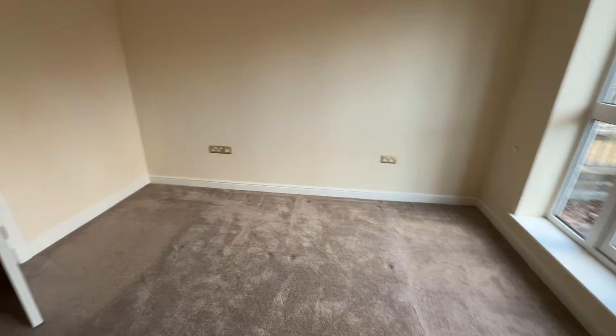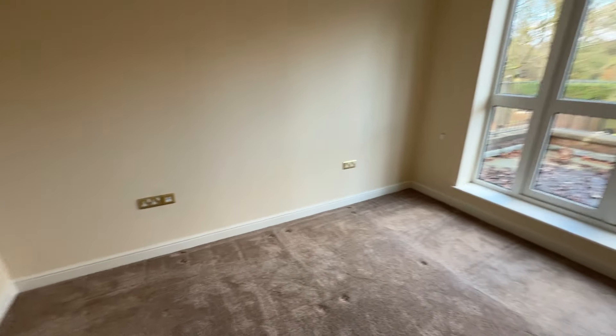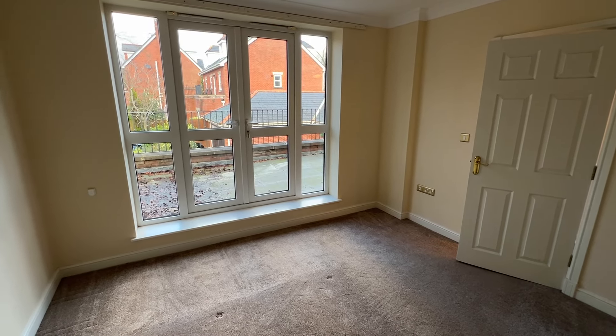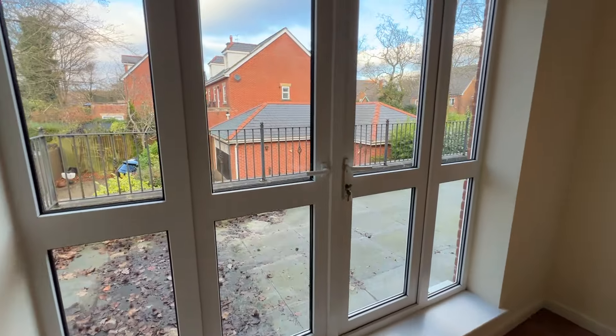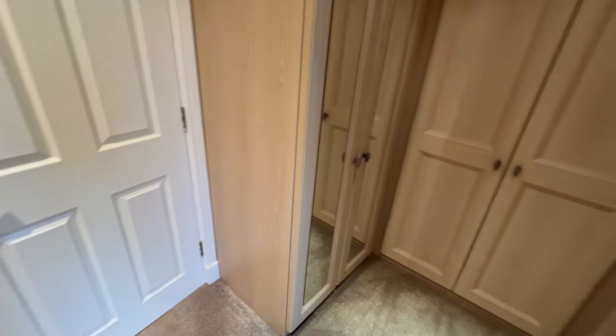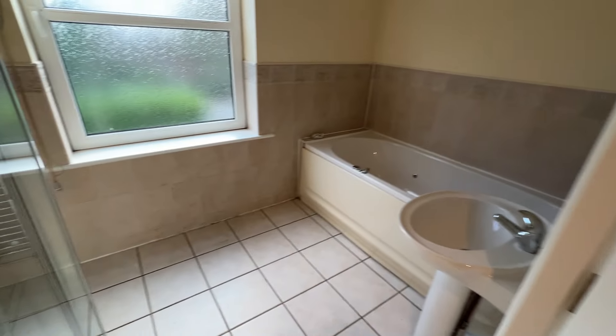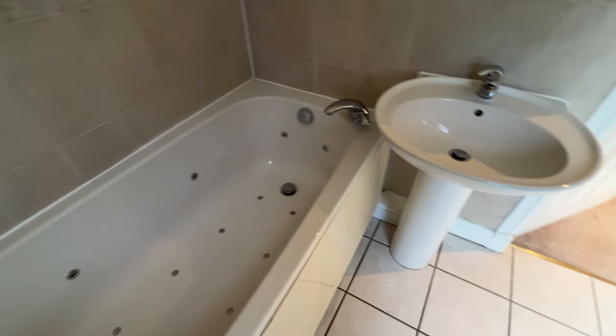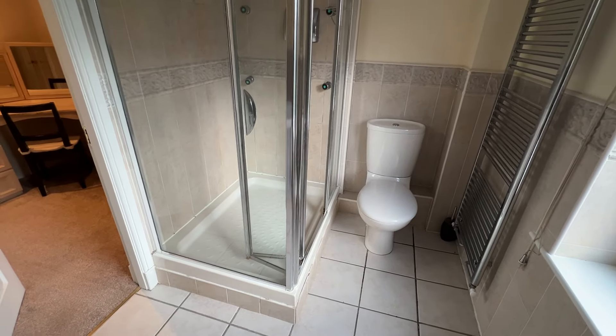This is bedroom number one — the logical choice for the master as it has an en suite dressing room and shower room. There's access to the balcony via French doors. The dressing room has lots of wardrobe space and a dressing table unit. The en suite bathroom includes a jacuzzi style bath, wash basin, shower cubicle and WC — a proper, good-sized en suite bathroom.